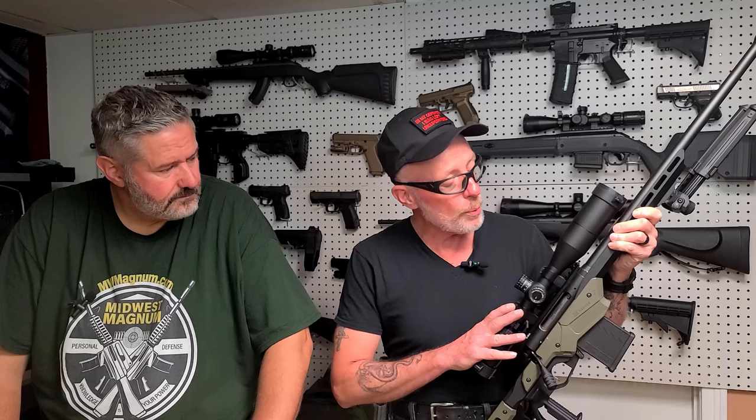The Savage Axis 2 Precision comes in at a price point below a thousand dollars. It comes with the MDT Oryx chassis, which is an absolutely phenomenal chassis — MDT builds amazing products. To get it into this rifle at this price point, you'd be hard-pressed to buy it separately and beat the price. We added a Primary Arms first focal plane scope and changed out the bolt handle to a Glades bolt handle.